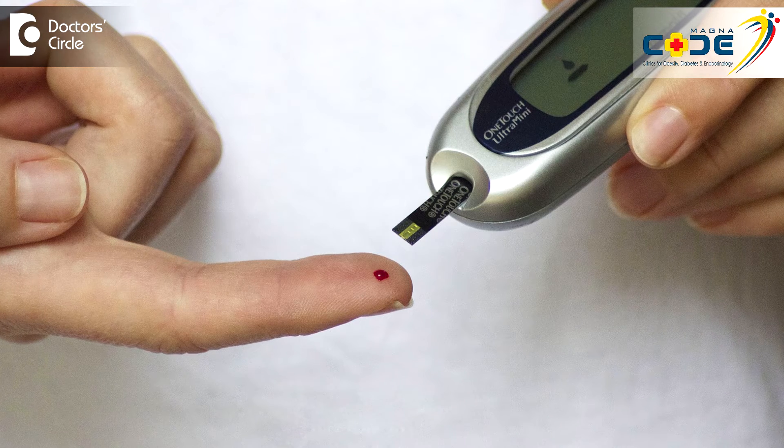The only precondition is that at the time of injection, you need to have good control of diabetes. Your post-meal glucose should be less than at least 170 or 180, and your fasting sugar should be around 100 to 140.